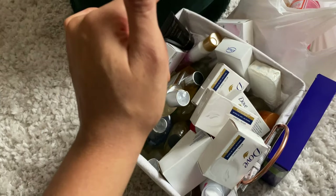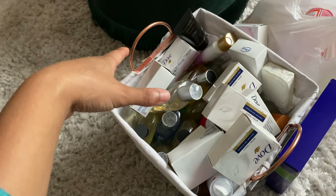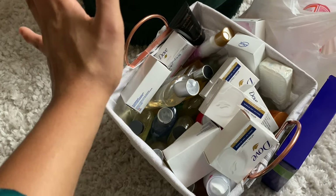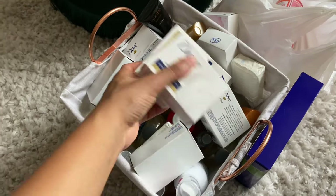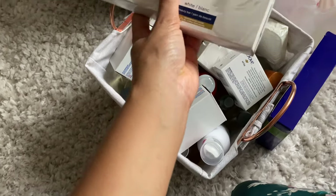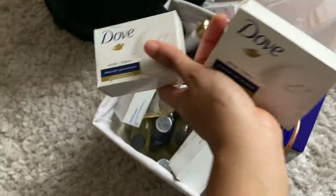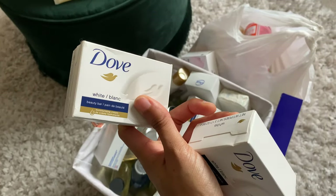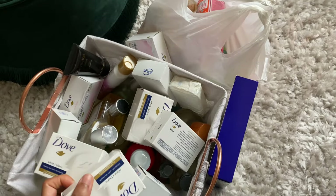Most of these soaps you can pick up at Dollar Tree — that's usually where I get them — or Big Lots or Walmart. I think at Walmart you get a better deal because they sell them individually. I just pick them up one at a time when I buy them at Dollar Tree, and I probably did that with these.